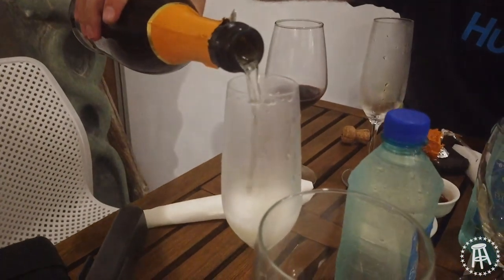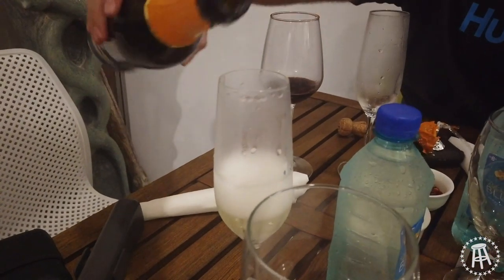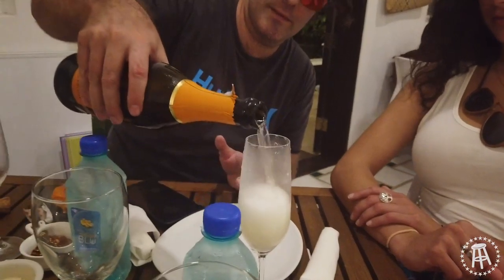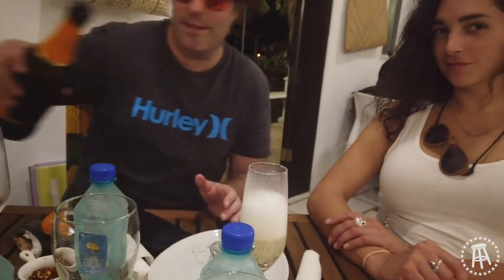I'll just take a tipple. Keep going. I didn't say when. Come on. What are you going to do except play a little sad song on the champagne flute? No corona, no crying.